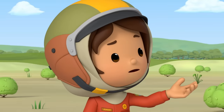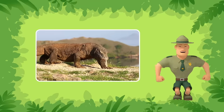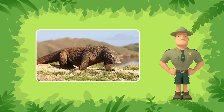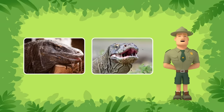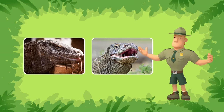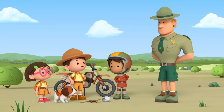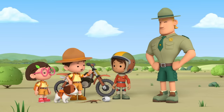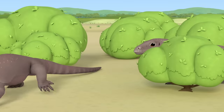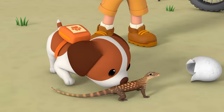Why did you stop me from returning the baby Komodo dragon, Ranger Rocky? We do not know for sure if that adult Komodo dragon is its mom. Besides, Komodo dragons do not take care of their young. In fact, adult Komodo dragons are often a danger to young Komodo dragons. Adult Komodo dragons are also venomous — you should be careful not to get bitten. If you do, you should see a doctor and get medical attention right away. It looks like it's up to us to find a home for the baby Komodo dragon. Let's take it away before the adult sees us.